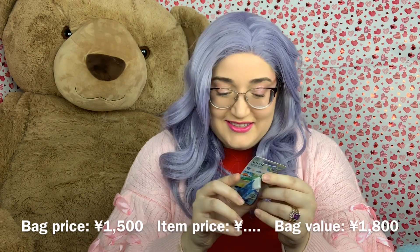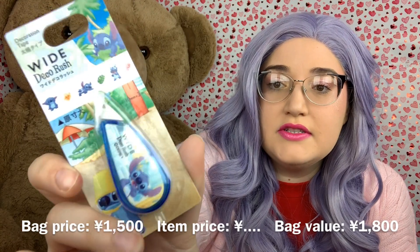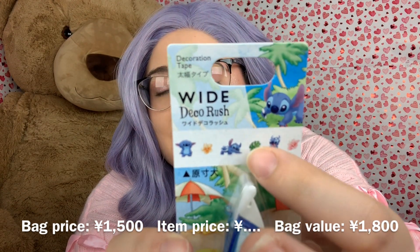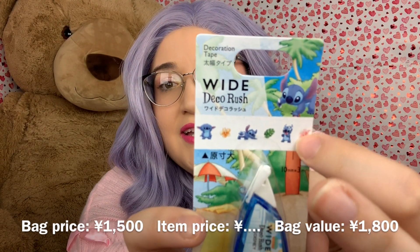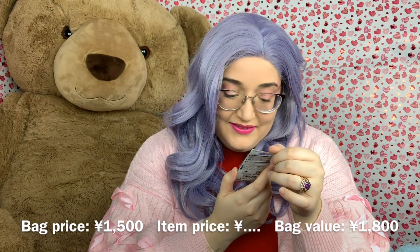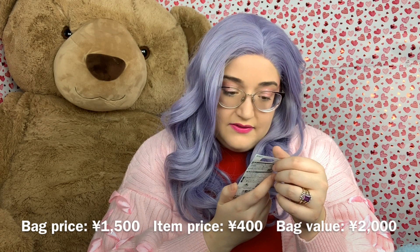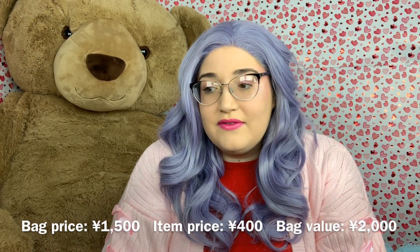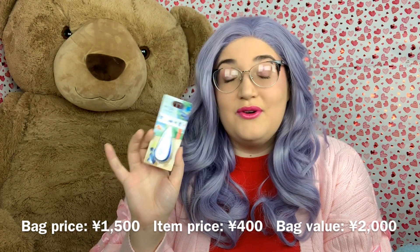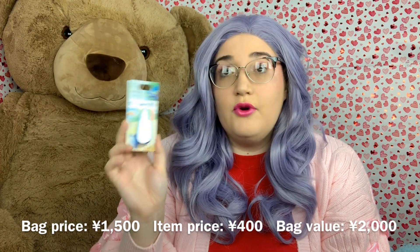The next item is a deco tape dispenser — like washi tape in a white-out style dispenser — and it's Stitch-themed. You can see on top what the pattern looks like: three different Stitch designs with florals and leaves, very Hawaiian in feel. These are really cute. You can use it to decorate letters, journals, or planners. My husband loves Stitch so I'm definitely putting this everywhere. It was 400 yen, so four dollars.